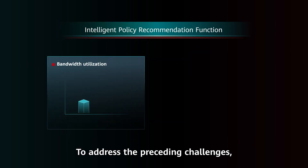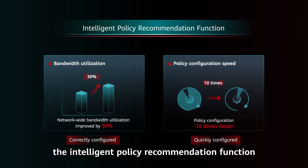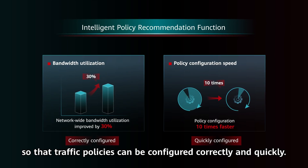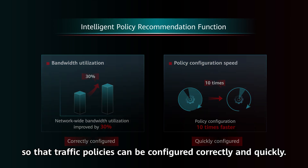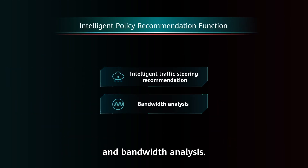To address the preceding challenges, Huawei SD-WAN solution provides the Intelligent Policy Recommendation function so that traffic policies can be configured correctly and quickly. The function includes Intelligent Traffic Steering Recommendation and Bandwidth Analysis.